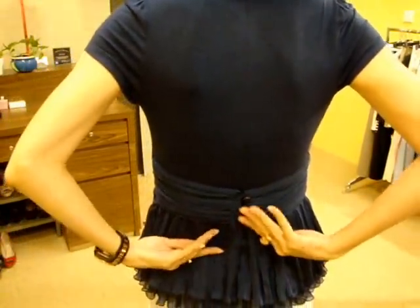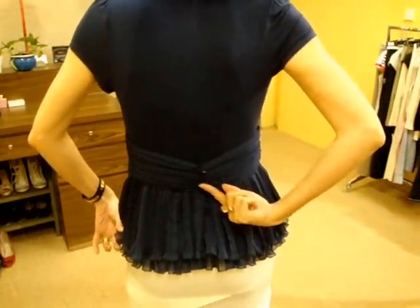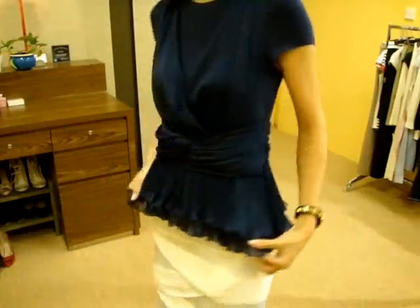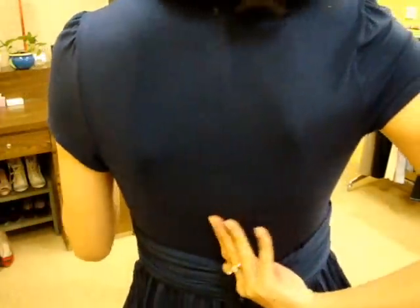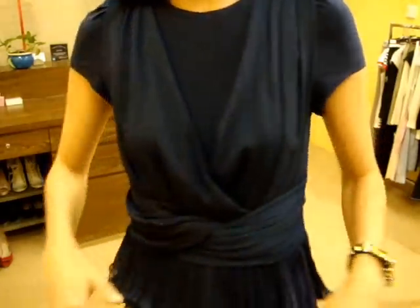It goes around like this. It has beautiful buttons like this, and the back has a zip. And the body material is so soft.